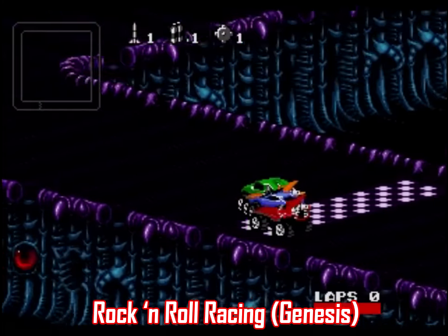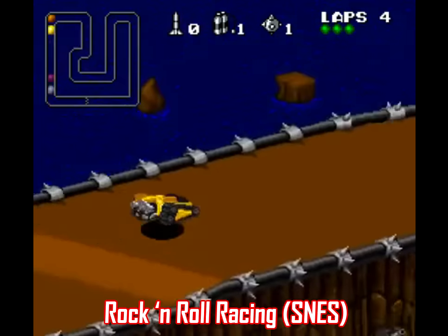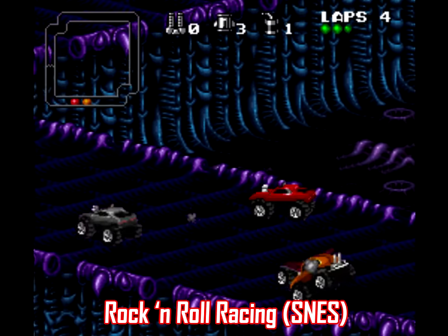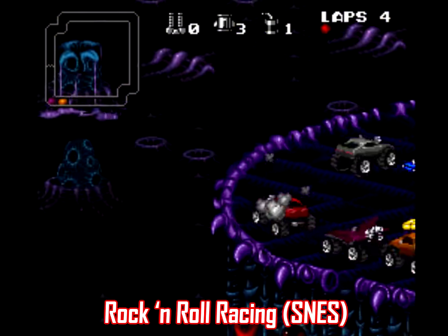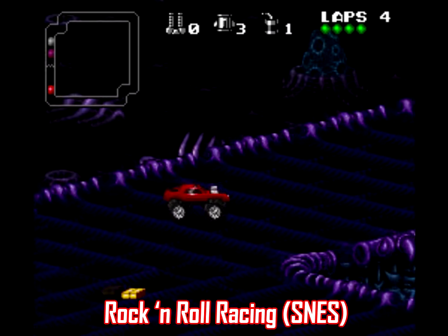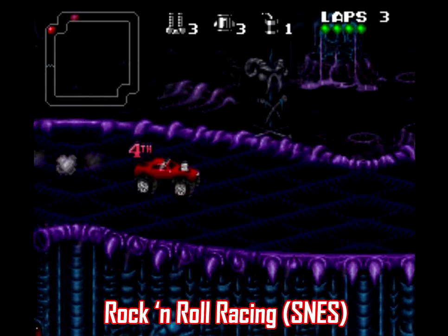The sound effects also aren't up to par on Genesis either. The SNES game kills it — the songs sound fantastic, everything is layered so there are no interruptions, and the sound effects of all the destruction really add to the experience. No doubt about this one: give me Rock and Roll Racing on the Super Nintendo any day of the week.